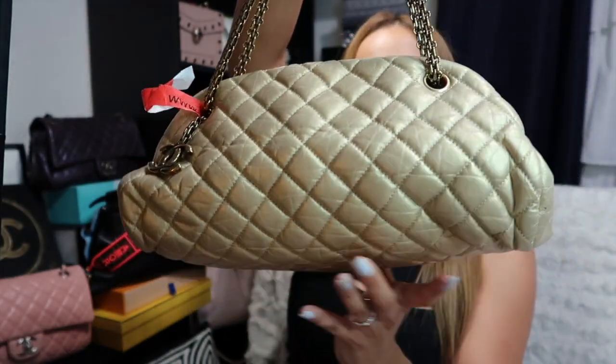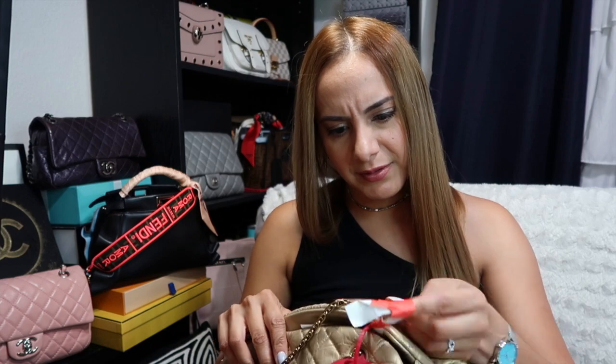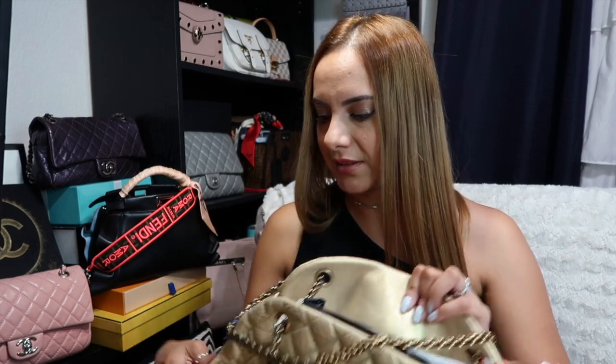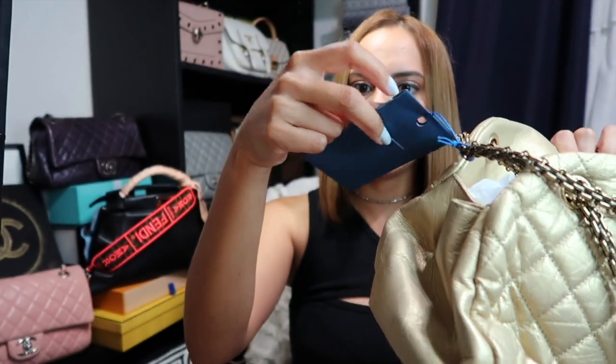Not too big, not too small. The seller left a tag on there — it would be Terry's Finds. And then there's also a tag from eBay. I'm assuming if I take it off, I can't return it. And then another little tag from eBay as well.